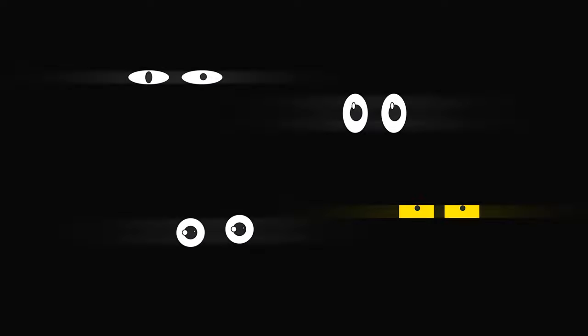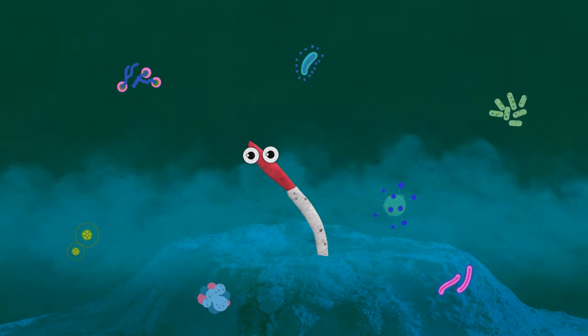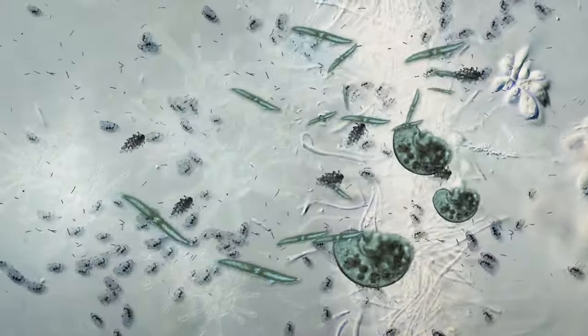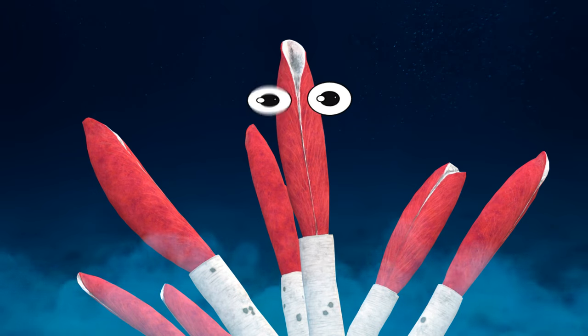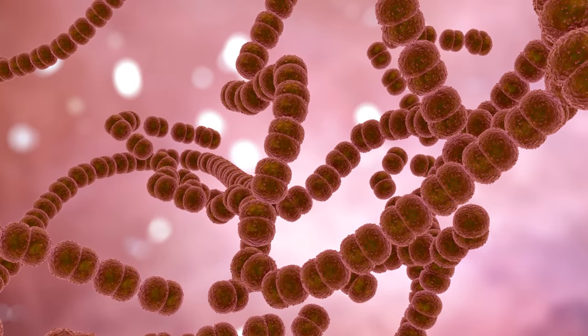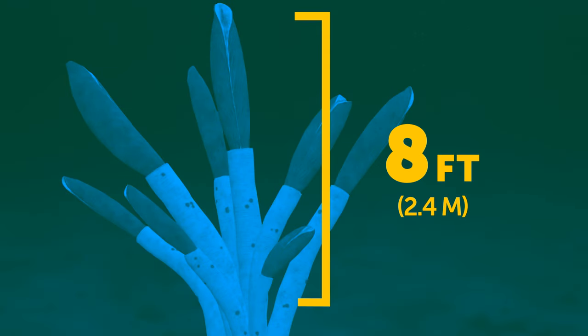They're unique because they don't need sunlight to survive. Instead, small bacteria are their main source of energy. That bacteria gets its energy directly from these toxic chemicals — so it's not photosynthesis, but a process called chemosynthesis. These tube worms don't even have mouths — the bacteria live inside them. Plus, these scary worms can reach up to 8 feet.